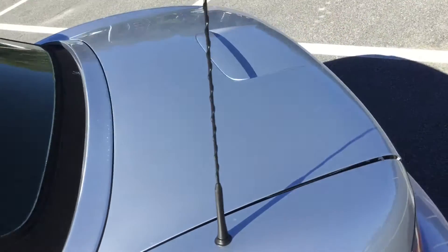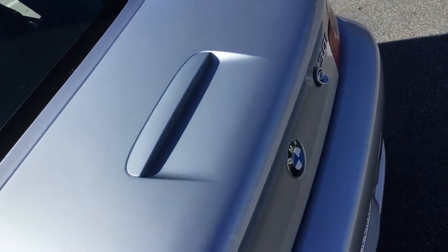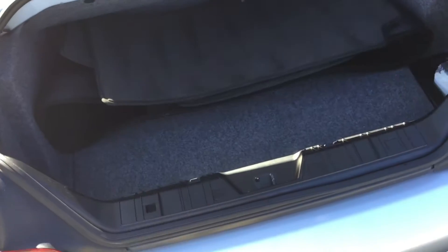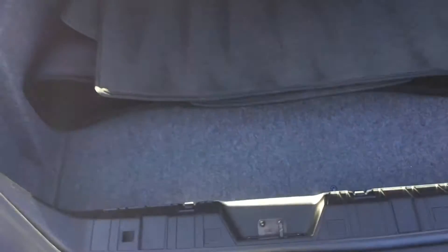Lastly, I wanted to take you to the back and show you that trunk space. You've got your carpet-matched area back here, and you do have that trunk space for daily activities such as grocery shopping.